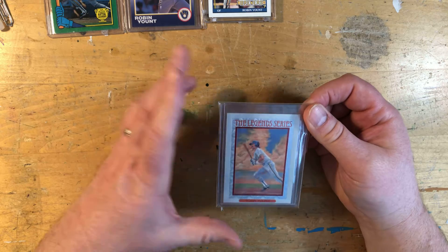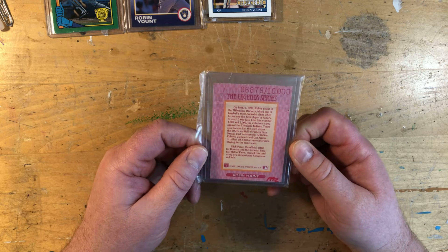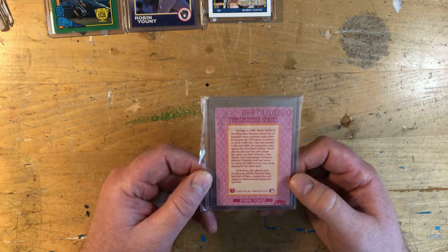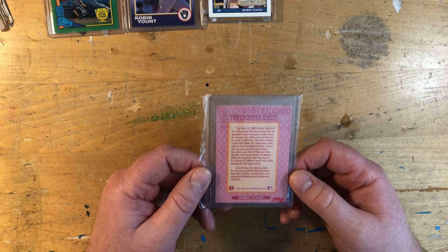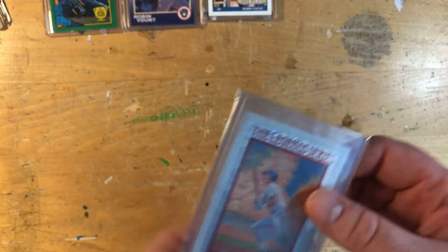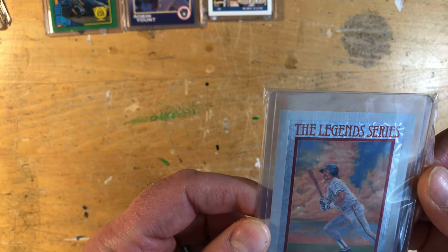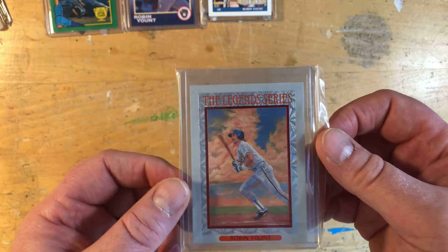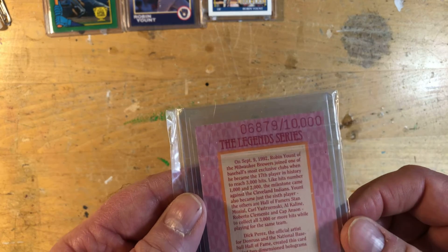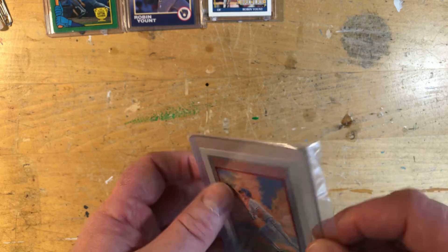We'll start at the beginning of serial numbering — the Donruss Elite Legend Series. Right at the start of the insert craze, this is from '92 Donruss, and this is Robin's Legend card, numbered to 10,000. It's a beautiful card — I'm pretty sure I got this off eBay back in the day. He doesn't have an Elite card; this is just kind of the one insert he did, and it's right near the end of his playing career. It's a great set too.